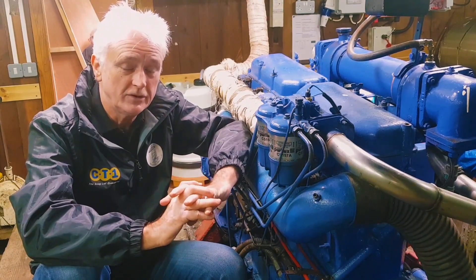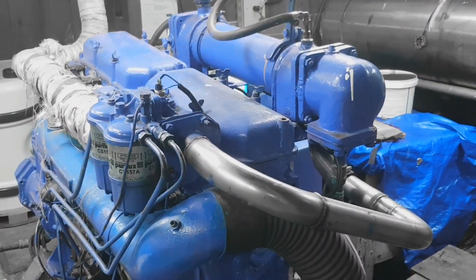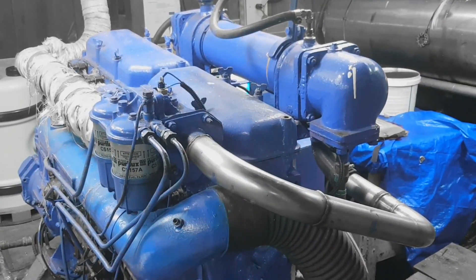Wildora's our Dunkirk little ship. This is the engine. This is a Leyland 680. She came out of a Leyland bus about 25 years ago.